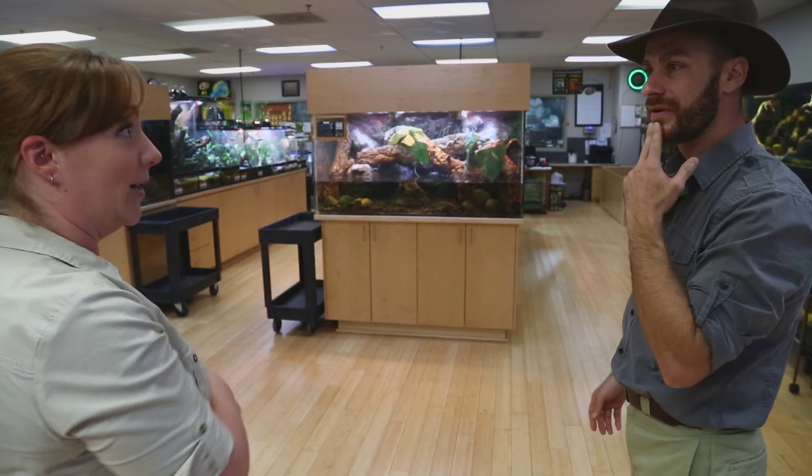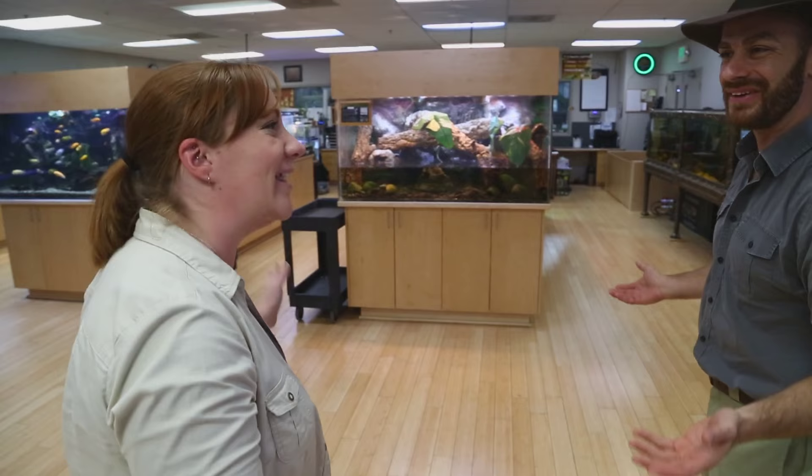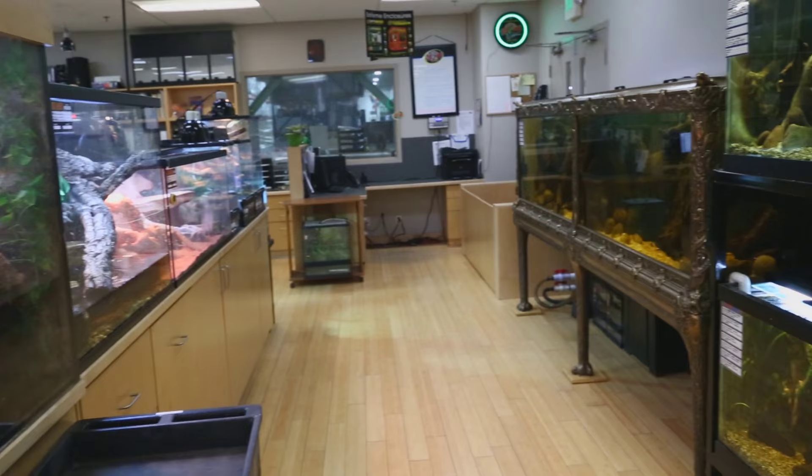So where are we right now? Well, we're in the animal room, or we call it the show room, because we have another animal room as well. This is just kind of where we keep part of our collection. We use a lot of our products in here — this is like the living laboratory.